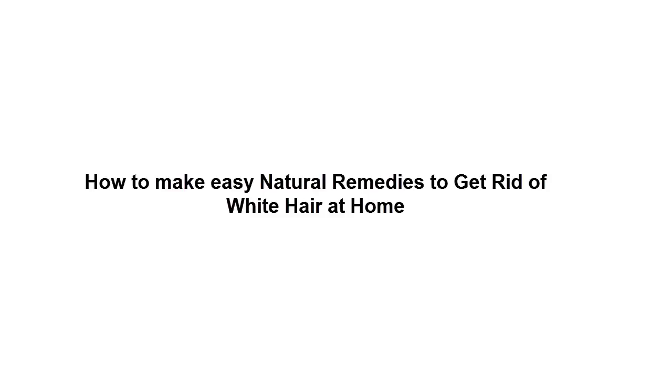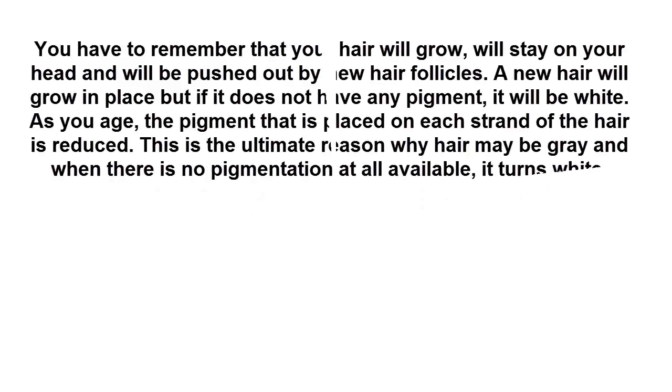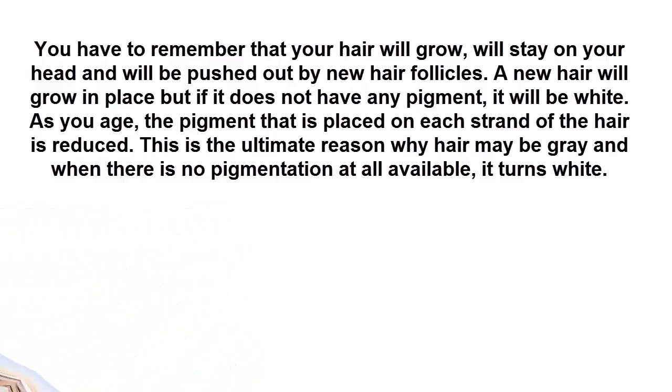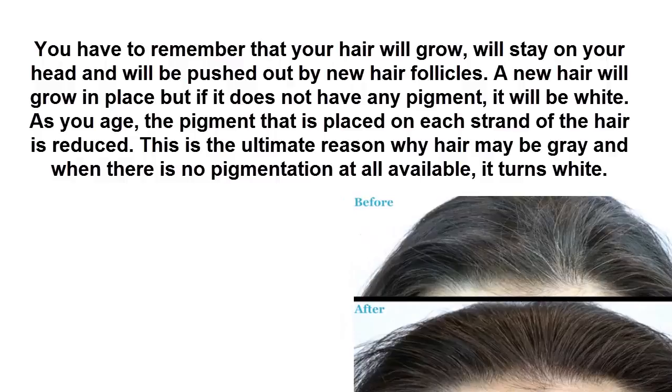How to make easy natural remedies to get rid of white hair at home. Your hair will grow, stay on your head, and will be pushed out by new hair follicles. A new hair will grow in its place, but if it does not have any pigment, it will be white. As you age, the pigment placed on each strand of hair is reduced. This is the ultimate reason why hair may be gray, and when there is no pigmentation at all available, it turns white.